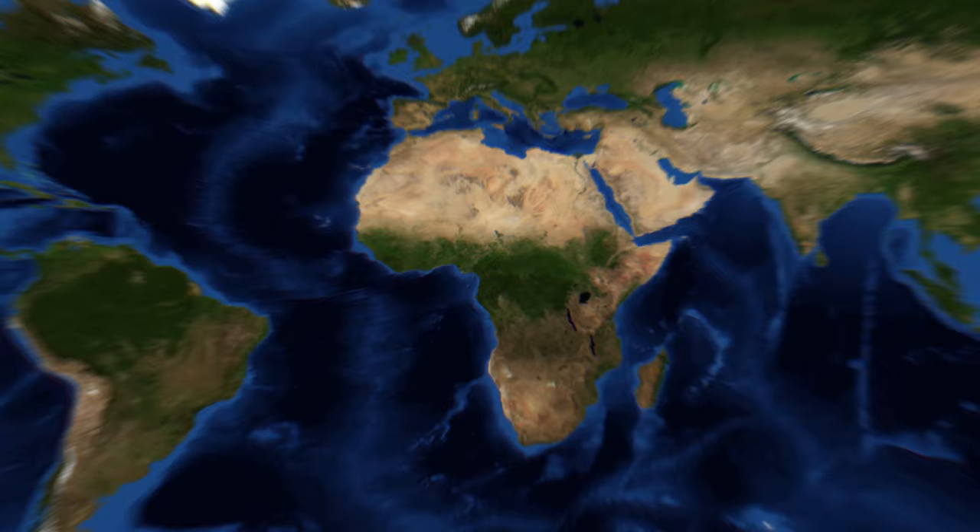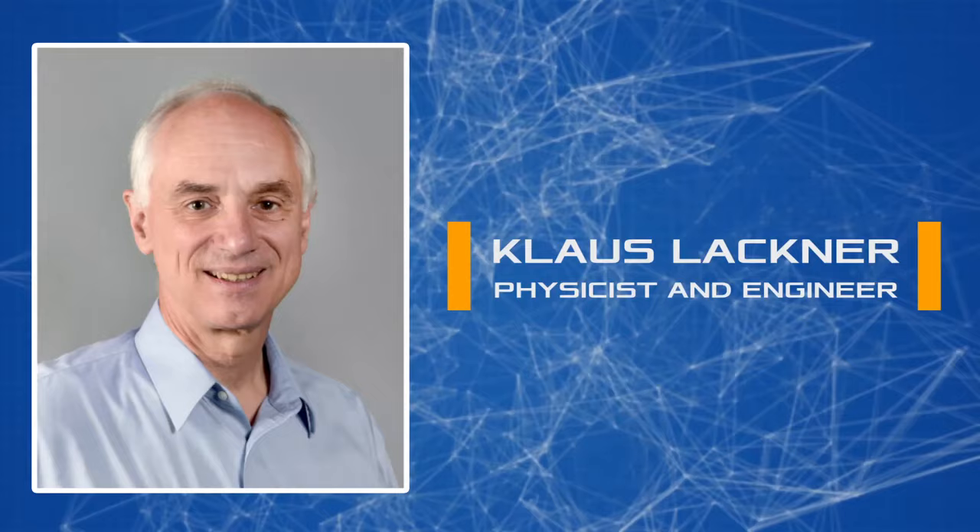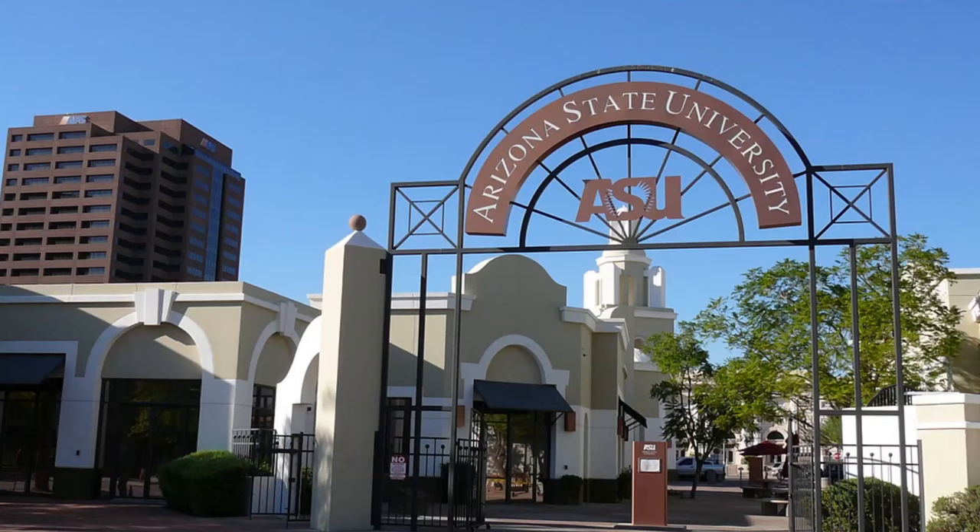Realizing that solving this problem would require planting more than half a billion trees occupying a huge area, physicist and engineer Klaus Lachner decided to turn to science. As director of the Center for Negative Carbon Emissions at Arizona State University, he began to actively study the problem and how to solve it.